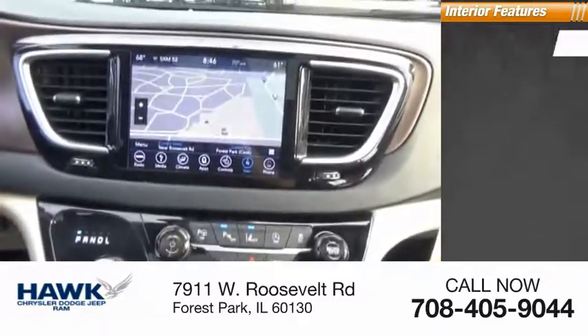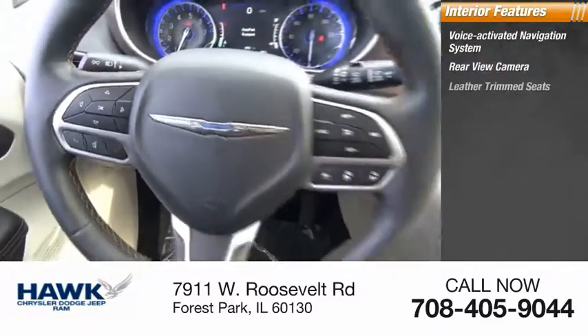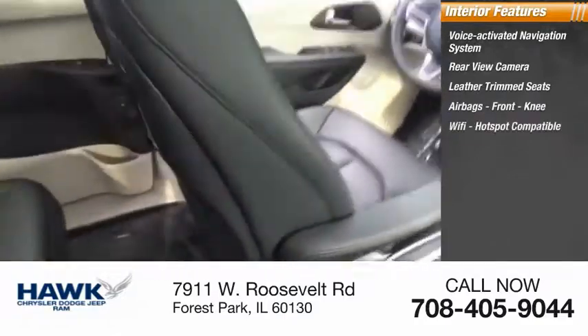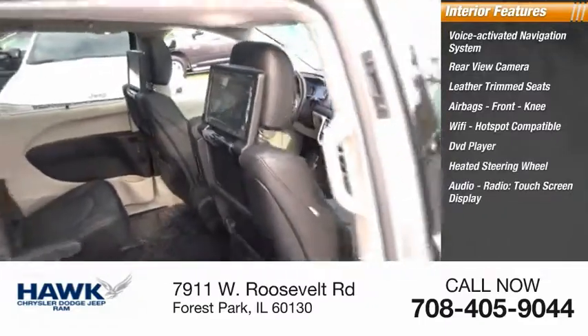Inside you'll find a voice-activated navigation system, rear-view camera, leather trim seats, airbags, front knee airbags, Wi-Fi hotspot compatible, DVD player, heated steering wheel, audio radio, and touch screen display.